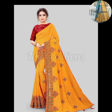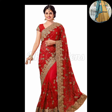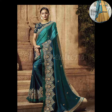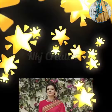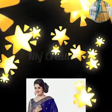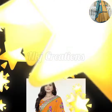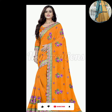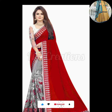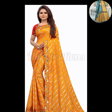You can purchase the sarees directly from any online website. If you like this video, please like and share it, subscribe to our channel, and press the bell icon so that you will get your notifications.